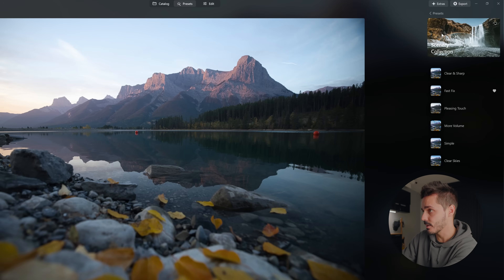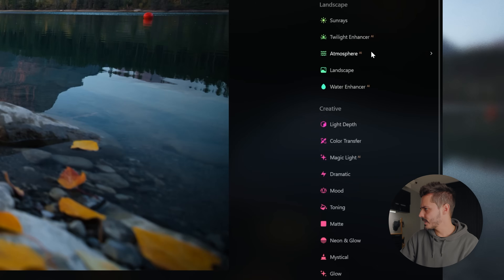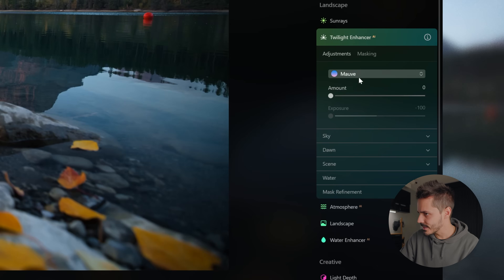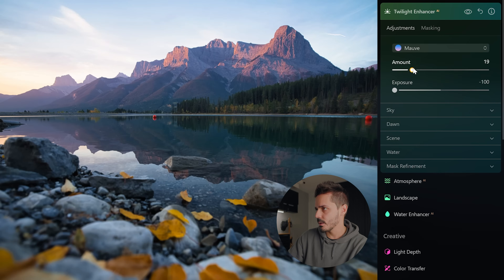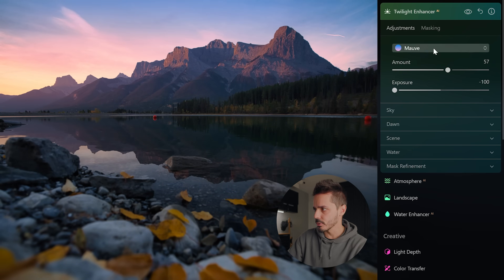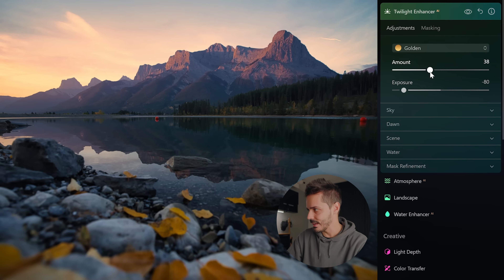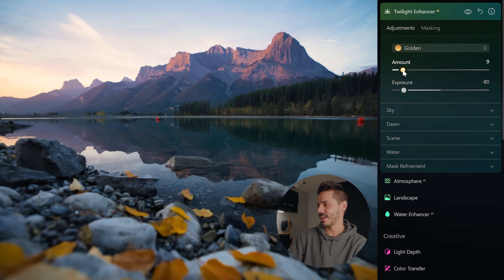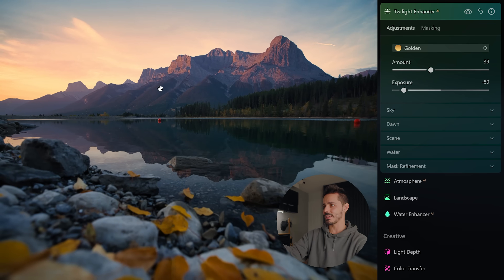Another one of my favorite photos from this year — I'm going to try the Fast Fix preset and then jump into a tool under Landscape called Twilight Enhancer. This allows you to do something cool: I've already got a purplish color scheme going on, and if I drag the slider it effectively adds even more, or if I want this to look more golden I can tweak it. Normally that would require a lot of masking of the sky inside your editing software, but here with one slider you can customize it any way you want.